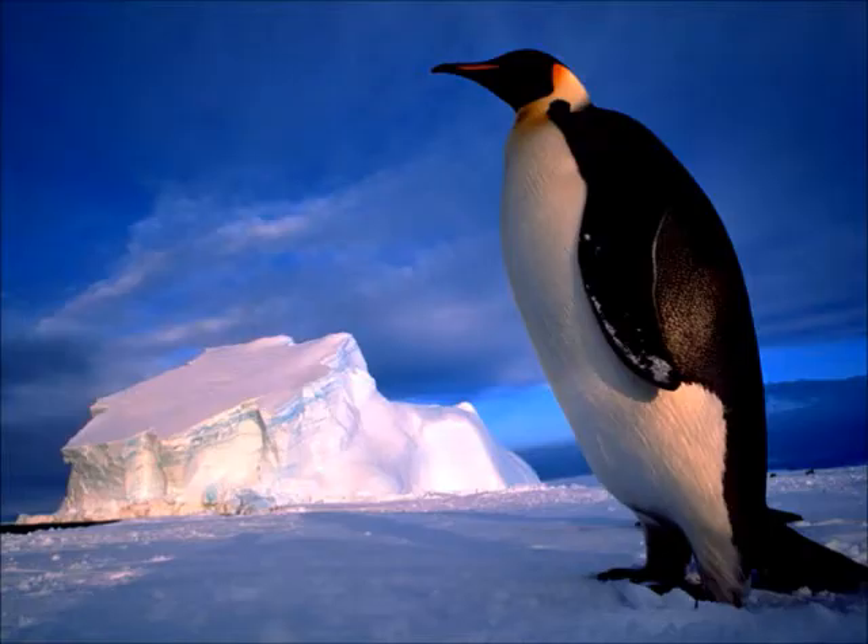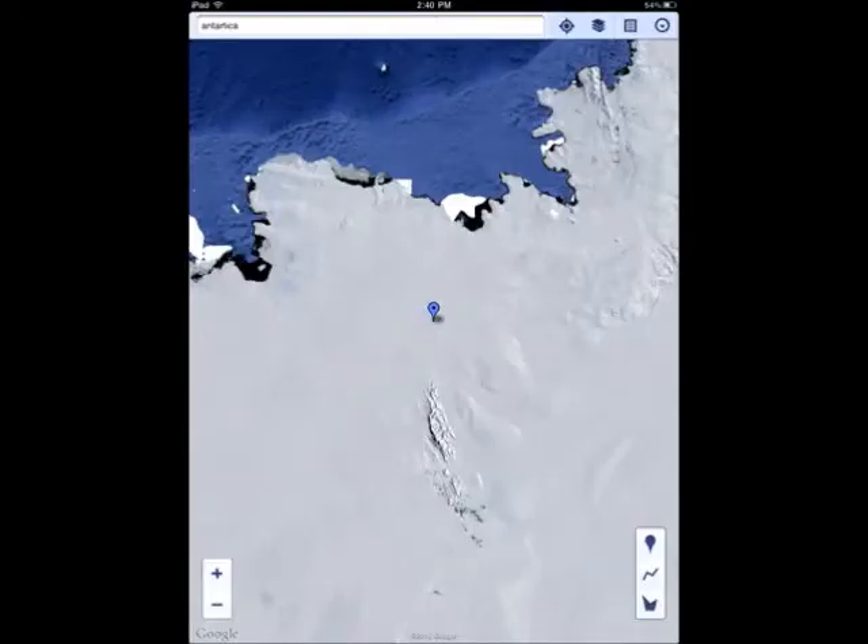The emperor penguin's habitat is icy, snowy, cold, and freezing water. The emperor penguin lives in Antarctica. Some unusual facts about the emperor penguin are: it weighs 88 pounds, it is 45 inches tall.